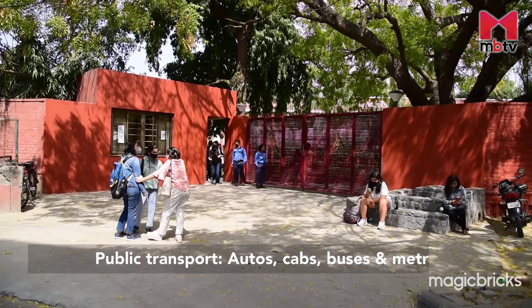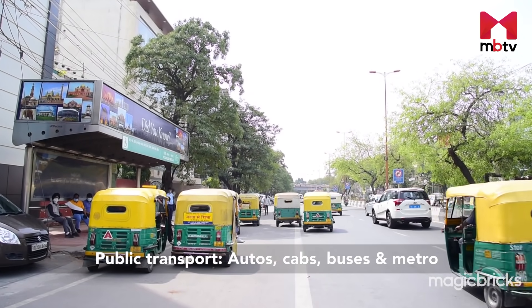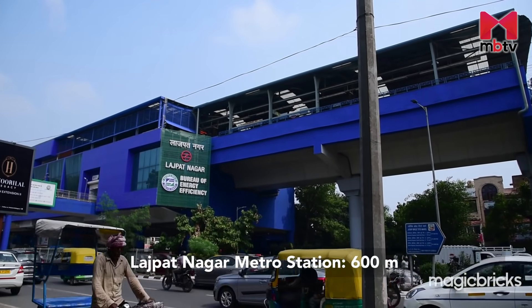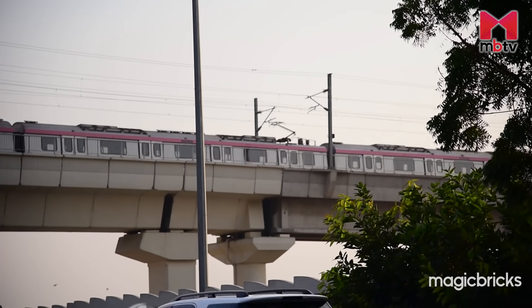Defence Colony is easily accessible by public transport including autos, cabs, buses and the metro. Barapulla connects the locality to Sarai Kale Khan, and Mudrika Marg takes you straight to Delhi-Noida Flyway and South Extension. NH48, Defence Colony Flyover, Bhishma Pitamah Marg, Shree Krishna Marg and Dron Marg are the prominent roads around this locality. Lajpat Nagar Metro Station on the Violet and Pink Line of Delhi Metro is merely 600 m away and provides excellent metro connectivity.